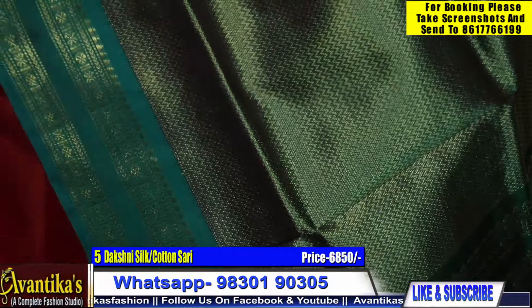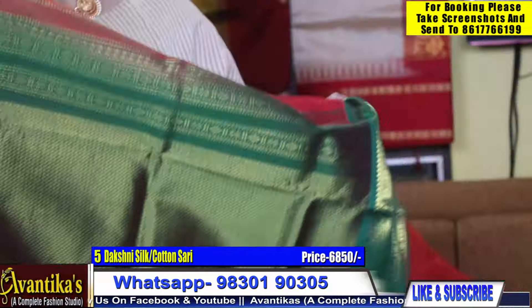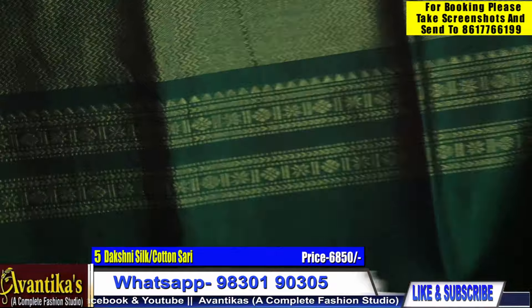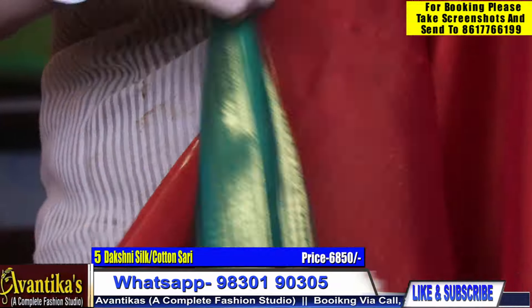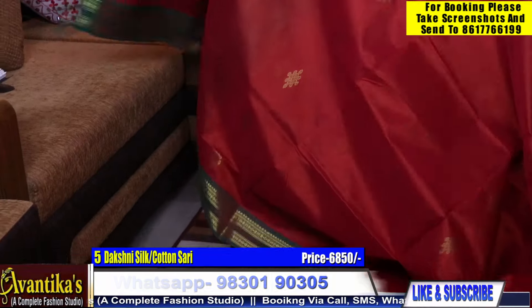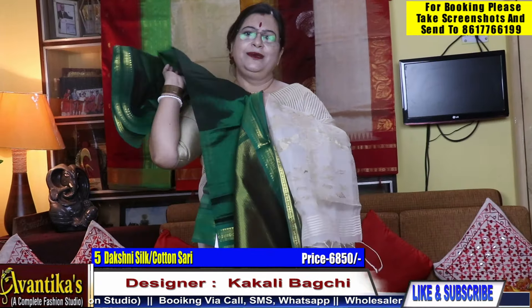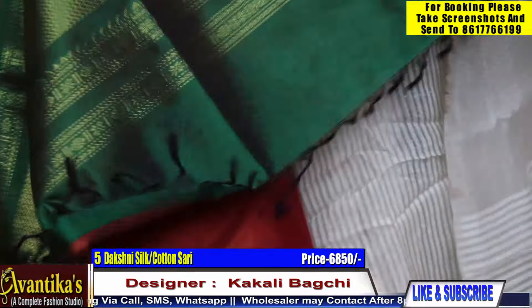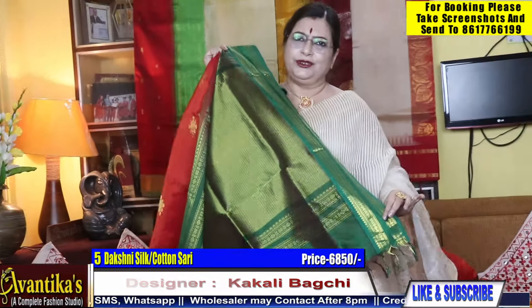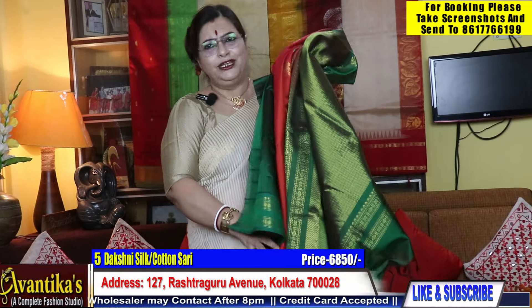I am going to show you how to use this blouse. You are looking at the blouse at the same time. This blouse is actually a shong, so you are looking at the blouse. If you look at the blouse, you are looking at the blouse.